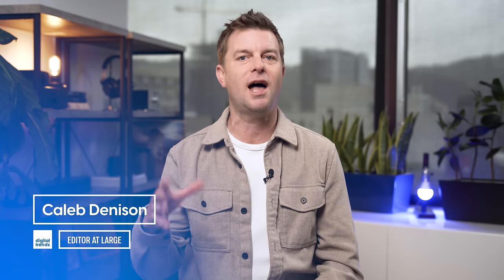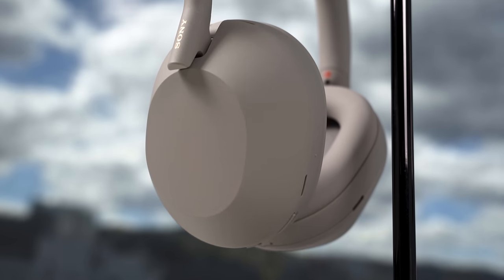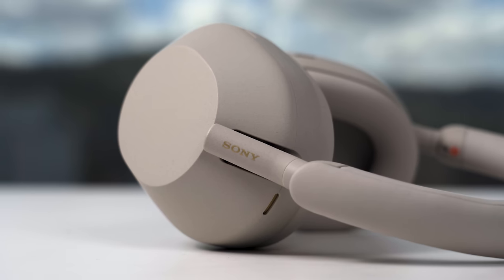Welcome back everyone, I'm Caleb Dennison. This whole idea that the XM5 are an upgrade over the XM4 might just be a marketing move by Sony. The fact is that for the foreseeable future, both models will exist right next to each other on store shelves. Sony has promised a number of upgrades for the XM5, and in my review I think I made it pretty clear that Sony delivered on those promises. But what we haven't done yet is directly compare the two and answer the question of whether the XM5 are worth the added cost. The XM4 sat at the top of our best headphones list since the day they came out, which means they are still stellar headphones. But the XM5 did dethrone them, so let's dig in and see if we can figure out which might be the best choice for you.